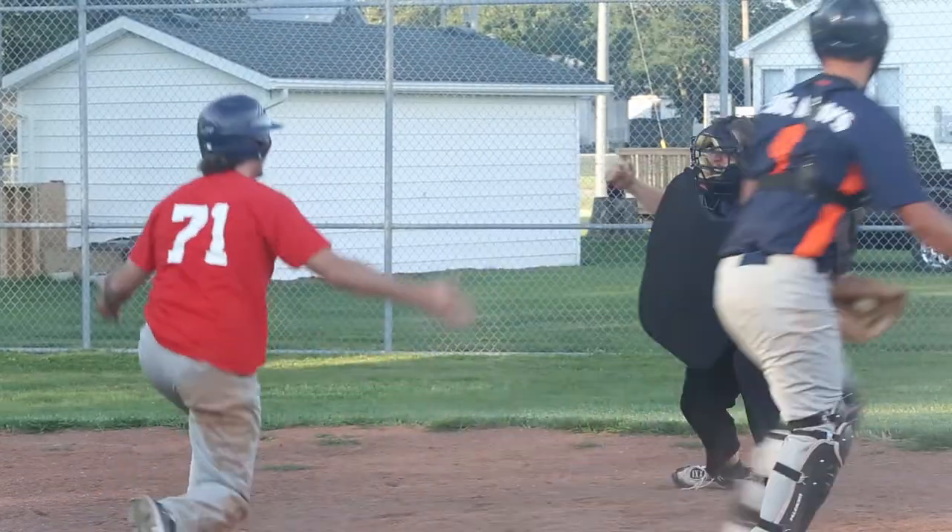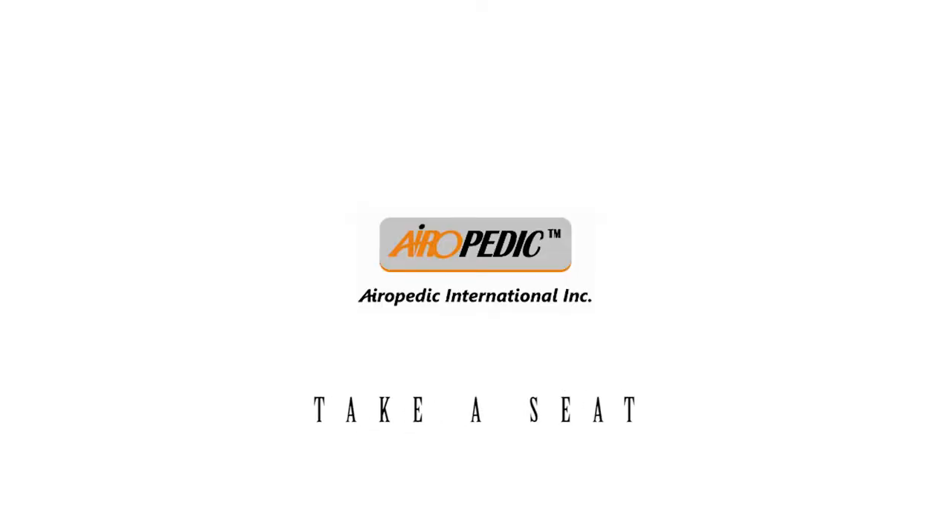I really like that it's really comfortable. Hey guys, come on, let's go! Aeropedic — take the comfort with you.